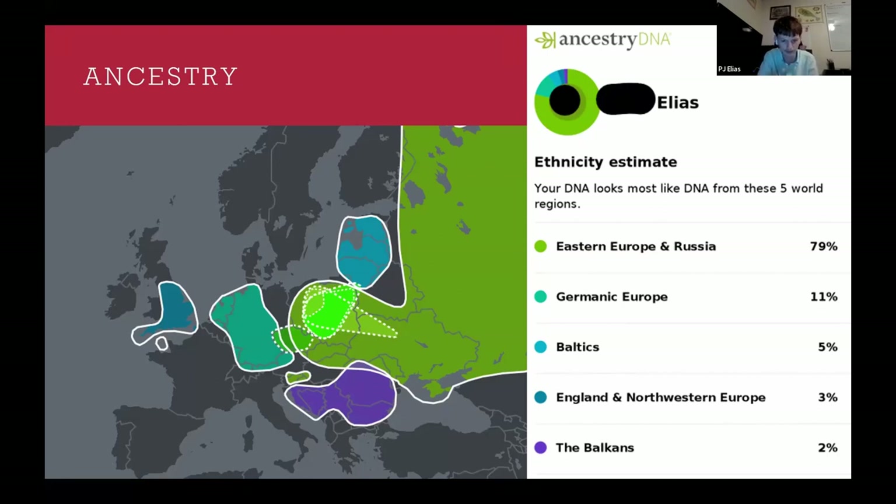Another thing you see on this image is DNA communities. For my grandfather, he has a Czech dotted circle and also a really big Polish circle, but also from the specific region he has ancestry from, there's a smaller circle that shows pretty accurately where he's from. This is really useful if you're not sure where your family is from — you can take a DNA test like this and see that you have ancestors from Northern Poland, and start looking at resources there.